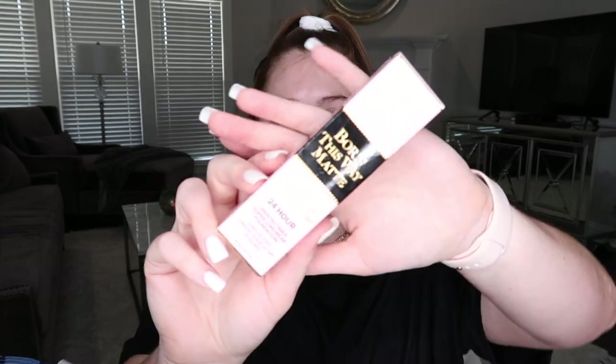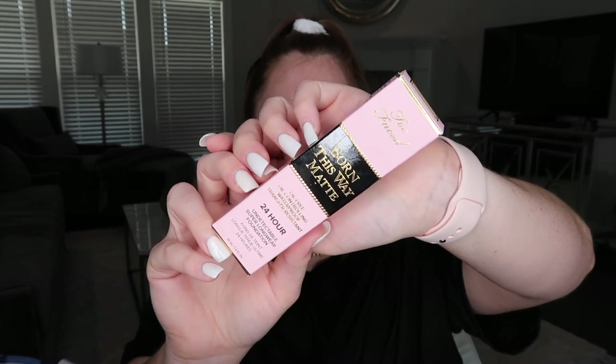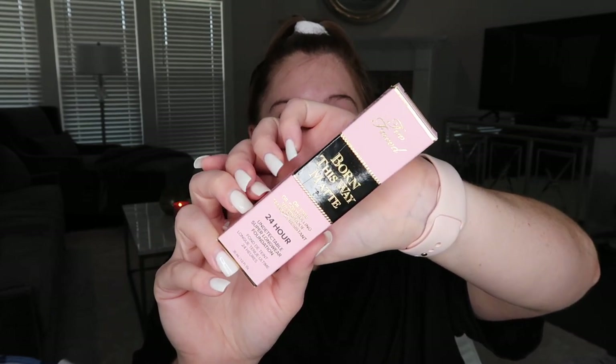The foundation we're going to be using today is the Born This Way matte foundation from Too Faced. I've been through about three bottles of the original Born This Way foundation, and after I ran out of my last bottle I decided to change things up and try different brands. But the original has been one of my favorites for a long time because it's kind of medium to full coverage and it just looks so smooth on the skin. I watched a video from like this time last summer - it popped up on my memories on Instagram - and I went and looked and I was like my skin looked so smooth. What was I using? And it was the Born This Way foundation. So I decided to try this one.